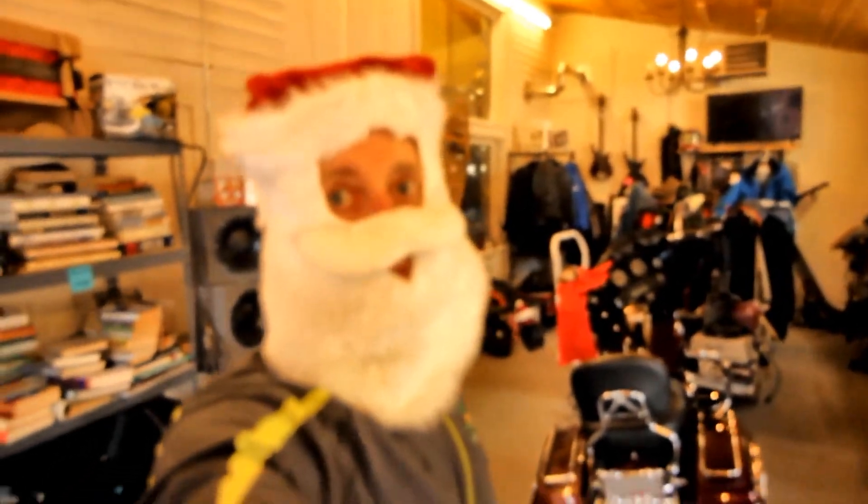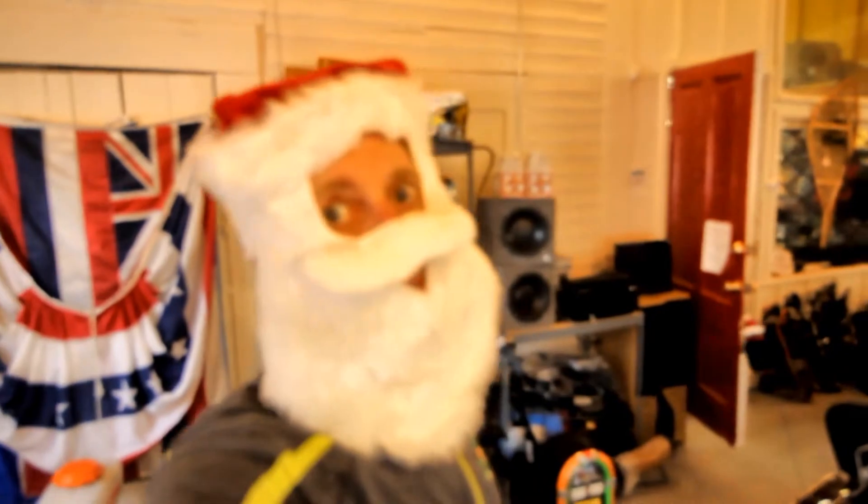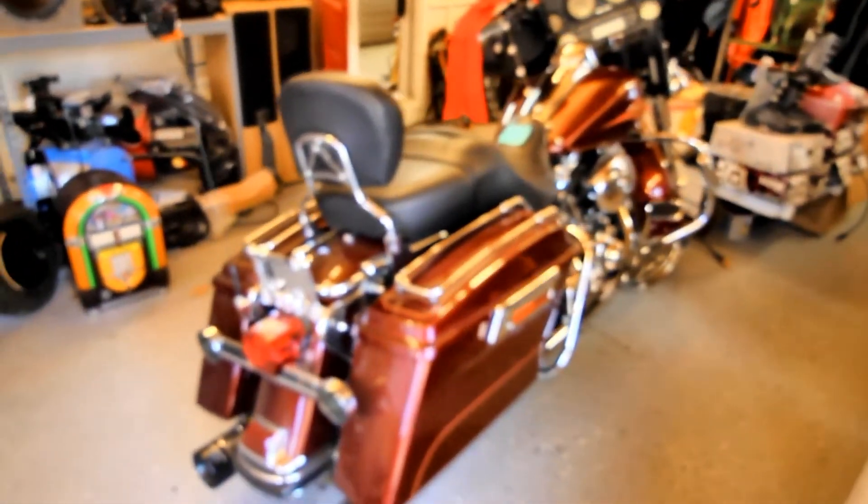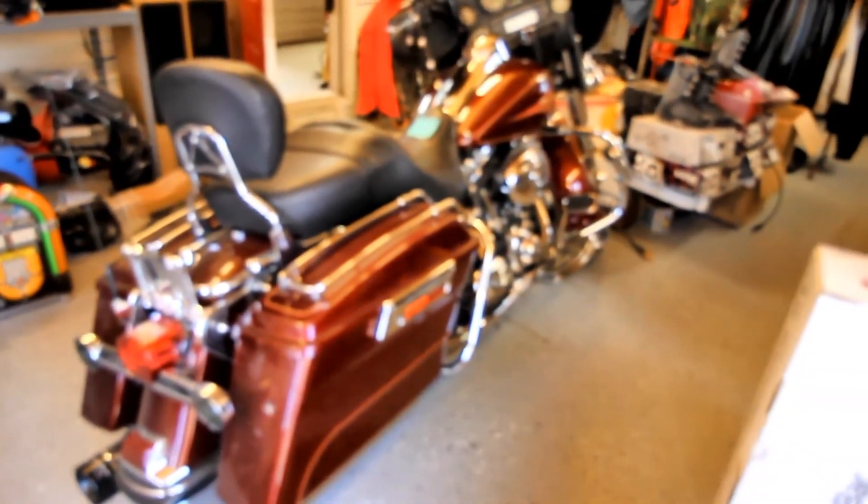Alright, Christmas inventory video - got some awesome stuff for December. Starting with the Harley 2008 Electra Glide Classic, 35,000 miles. This thing is gorgeous - just gonna do a quick video this month.